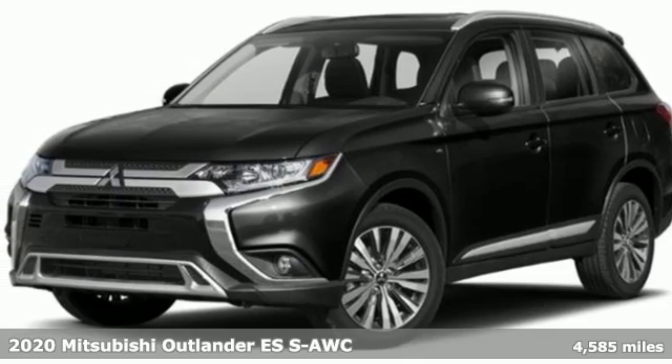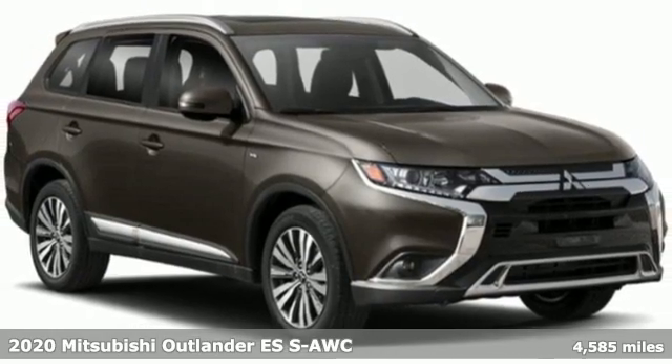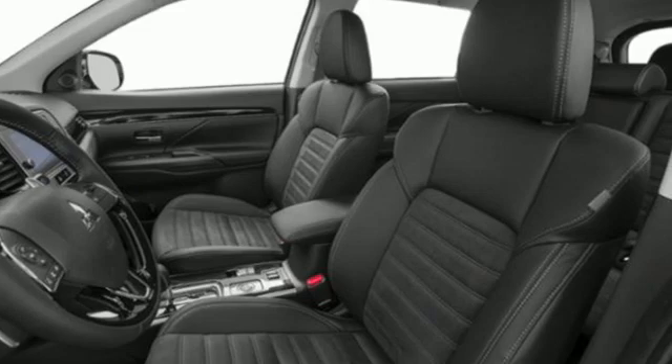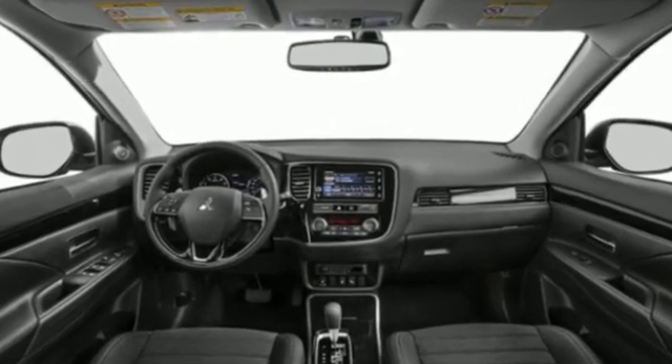It's a 2020 Mitsubishi Outlander. This Outlander is the family-friendly crossover utility vehicle waiting to hit the trail with the perfect balance of power, performance, and an unforgettable ride. You'll look forward to every drive with features like these.